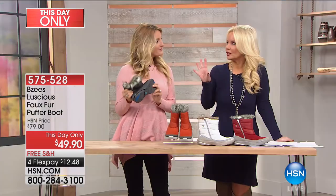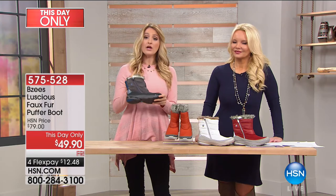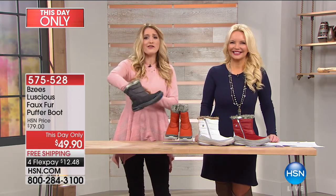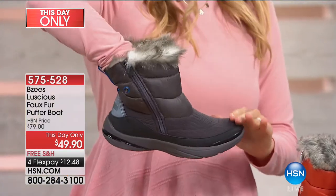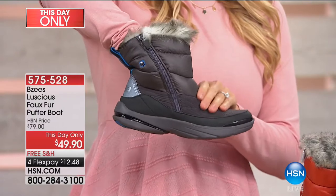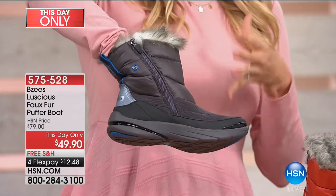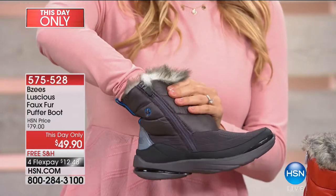It also has odor guard in it — odor band and silver dure — so it's going to wick away all the moisture. When we wear our wool socks, you've got the faux fur, you're snug and comfy in there. We want to make sure nothing funky is going on, so we've built in technology to wick away all the moisture and keep them odor free. That's a special technology you don't find in a lot of shoes — Beezys really pays attention to what we want.